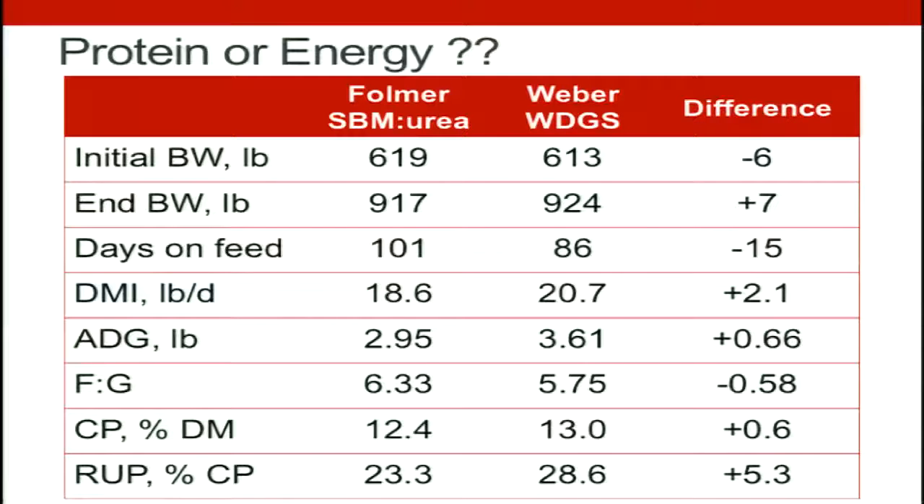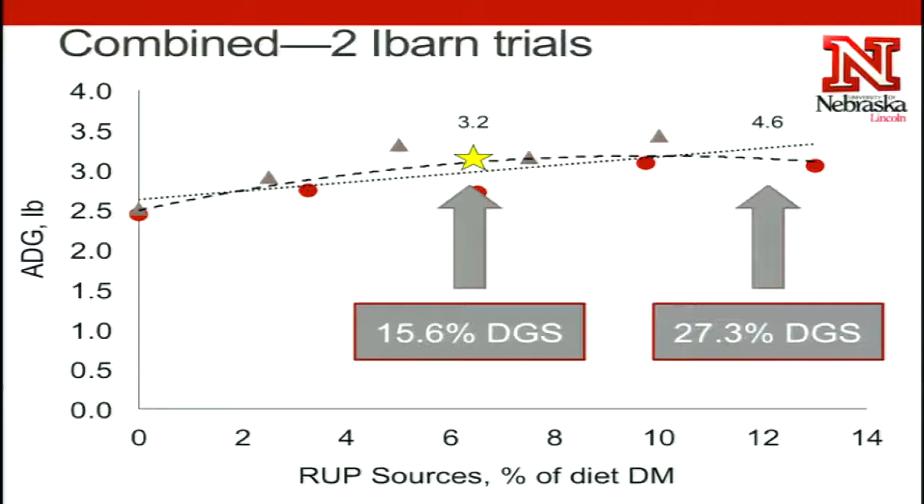We're seeing differences in average daily gain going from about three pounds per day with urea or degradable protein, up to over three and a half pounds per day when we're doing distiller's grains type of supplementation. I have here two different trials that we combined, and you can see a linear increase in average daily gain even with these really high levels of bypass protein supplementation.